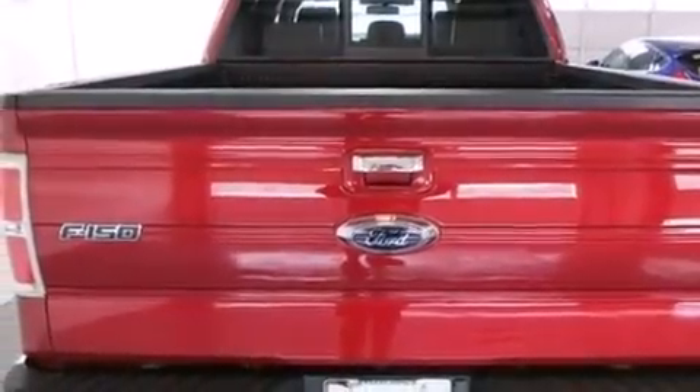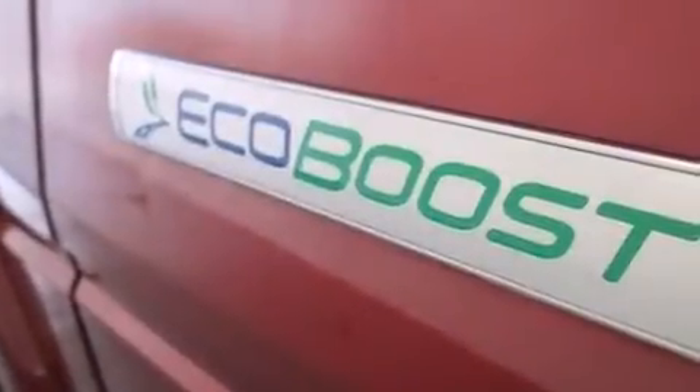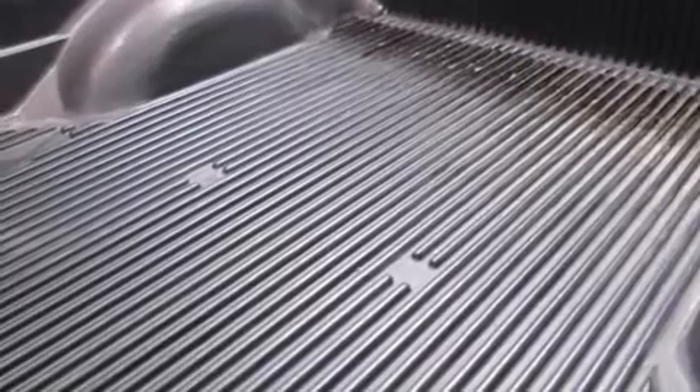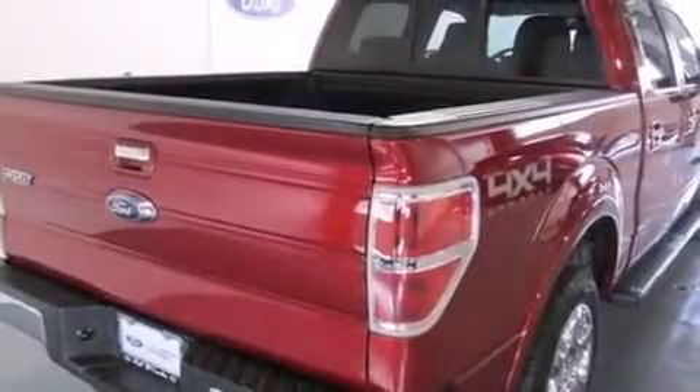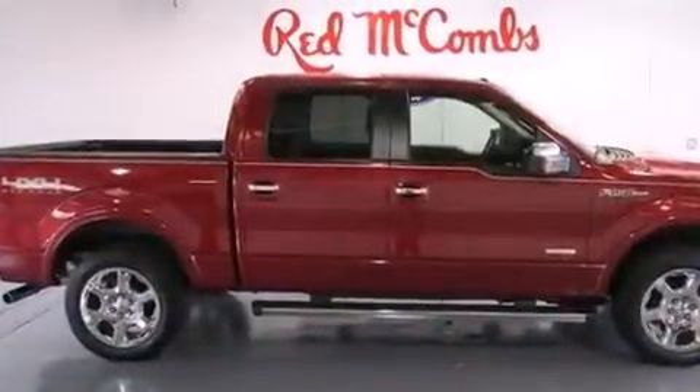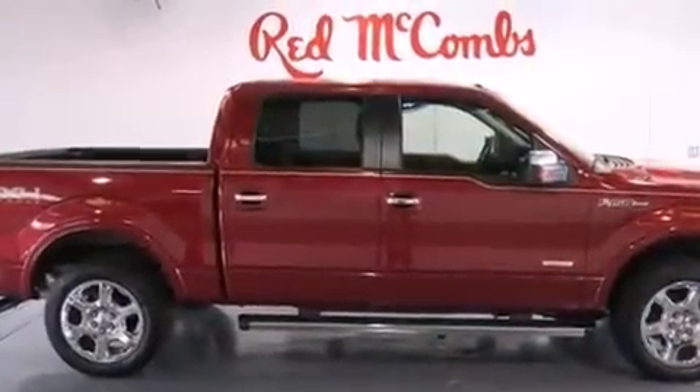The following features are also included: XM satellite radio, a low-tire pressure indicator, aluminum wheels, leather seats, front and rear floor mats, front multi-stage airbags, memory settings for the seat positions so you can recall your favorite alignment with the push of one button, dual power seats, and air conditioning with automatic climate control.